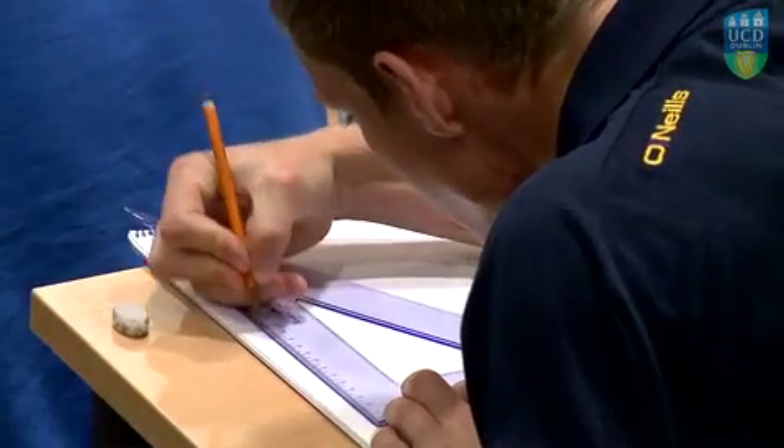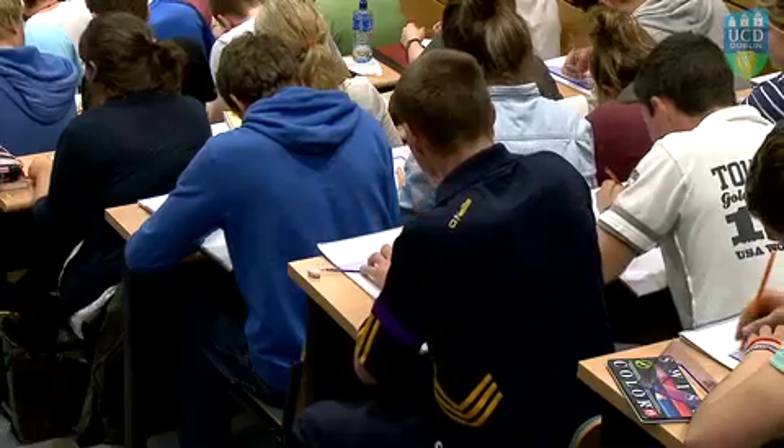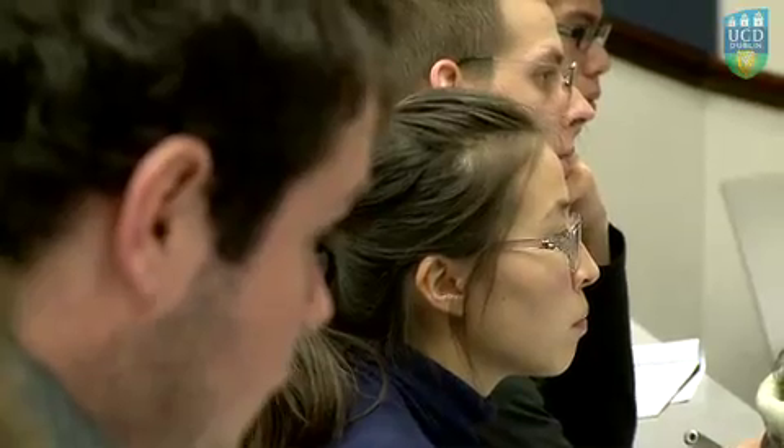This module combines a series of formal lectures with studio based project work. The lecture sessions provide instruction on the tools and examples of their use. The main focus, however, is on development and communication of ideas, team working and active use of the tools. So the studio sessions are a key element.